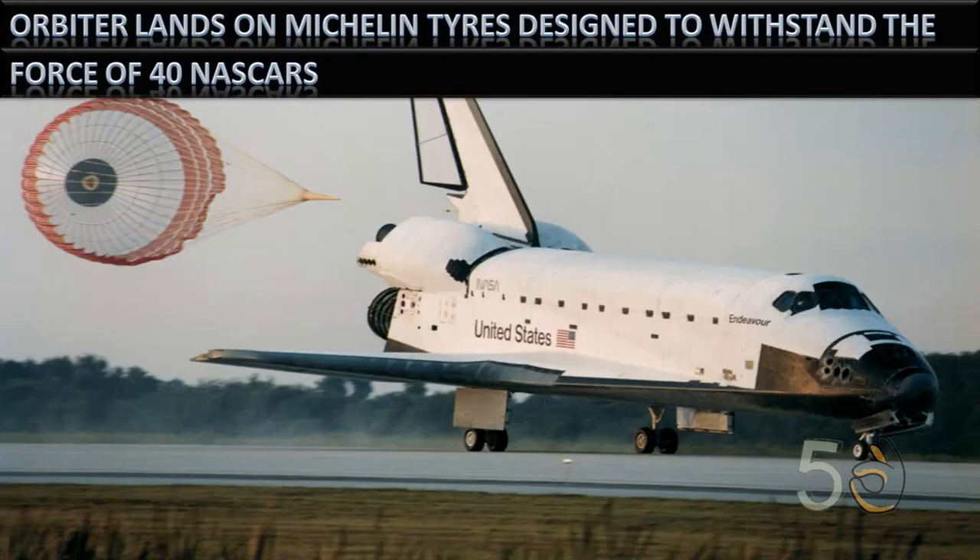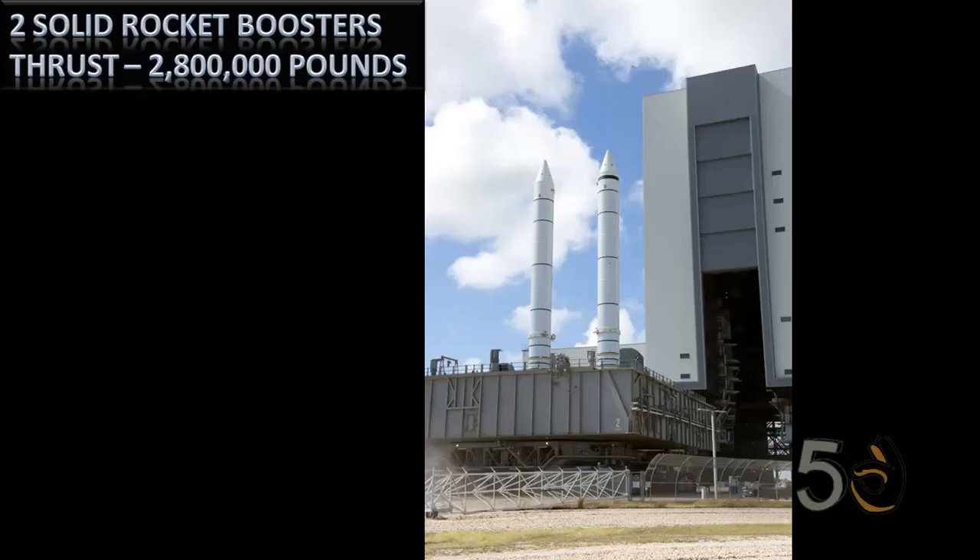The orbiter landed on Michelin tires designed to withstand the force of 40 NASCARs all hitting the pavement at 250 miles per hour. It used two solid rocket boosters, each providing a thrust of 2,800,000 pounds.